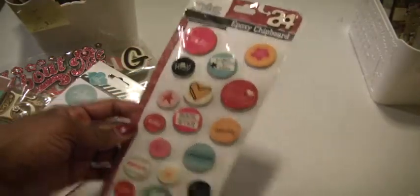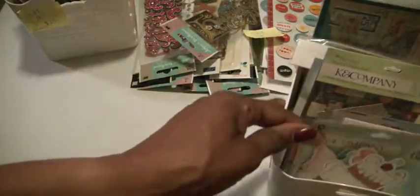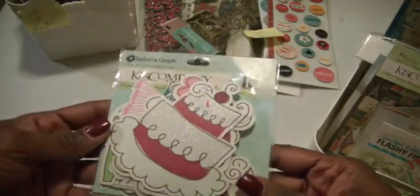Just a pop of dimension. These again are word phrases — Lot B — they are $23. And then Lot C is some ephemera. We have from Kay and Company, Isabella Grace, die cut cardstock.